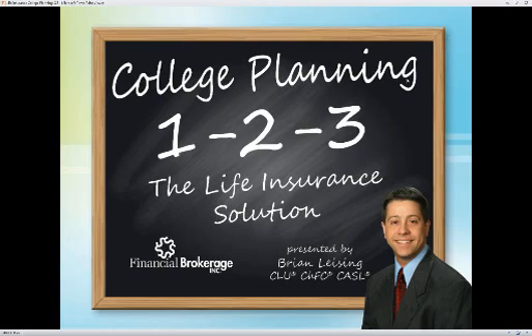For those of you not familiar with Financial Brokerage, we are a national life insurance, annuity, long-term care, and disability marketing organization. We work with producers all across the country, helping folks sell more policies and place clients with the most appropriate carriers and products. This morning we're going to talk about ways to use life insurance in the college planning market — three very distinct methods — and we'll just get right into it.